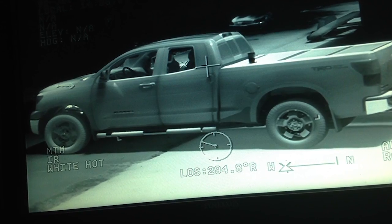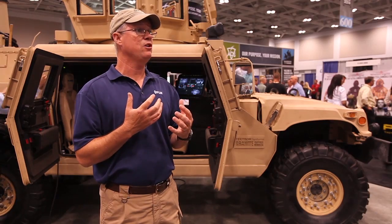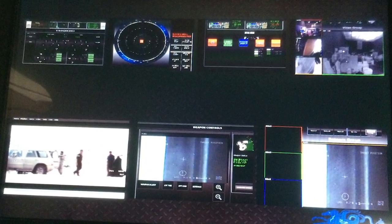There are a lot of these vehicles already in service that were produced before thermal driver vision enhancement systems or digital radios existed. So you've got a lot of legacy vehicles out there with very dated equipment. What ADS has been able to do is look at those platforms, bring in new technologies, insert them, and integrate everything into one seamless system.